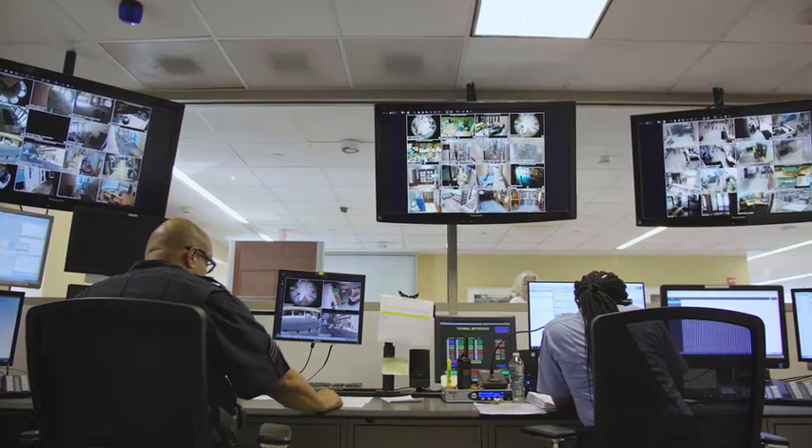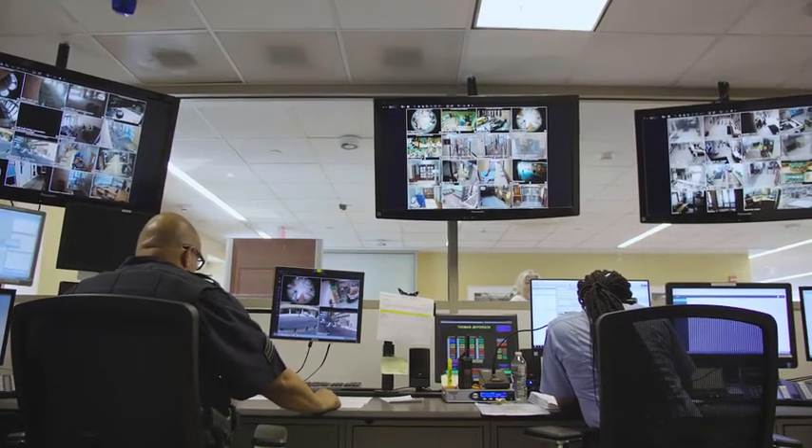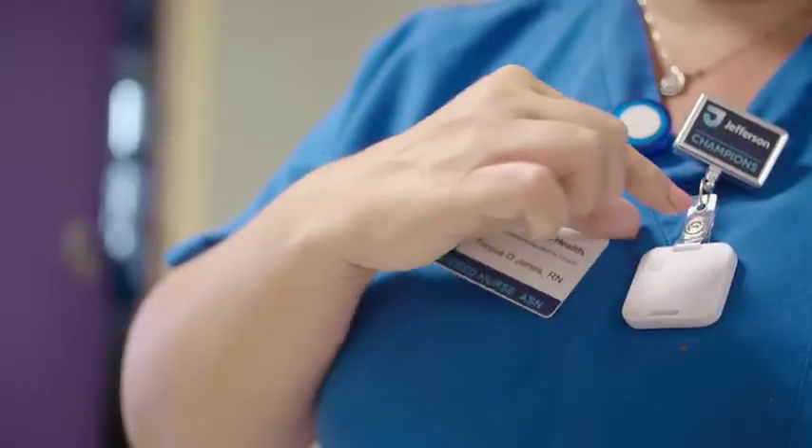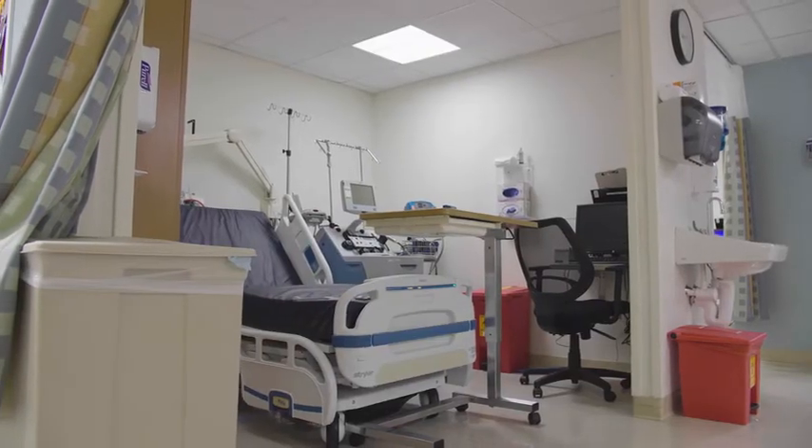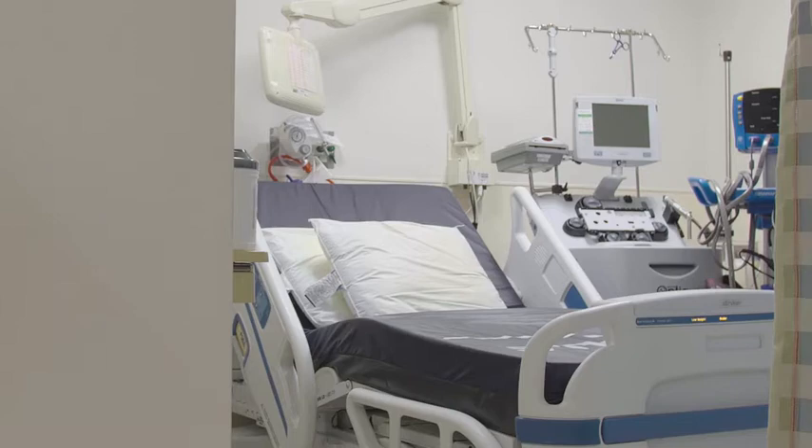This device has helped us to alert security a lot sooner than we would have been able to do in the past. As soon as a situation starts to escalate, we can quietly press our button. It's hard to get away from something that's happening in a room where you need help. When we're able to give staff an application such as Strongline, that's their lifeline.